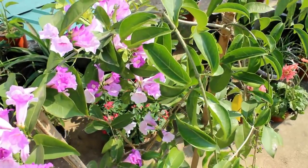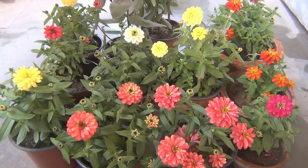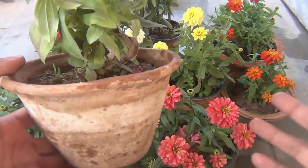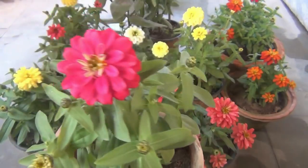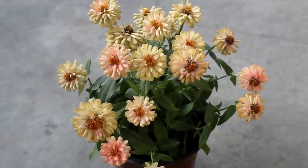On number eleven we have Zinnia, one of the most popular plants all over the world. Please note that they are grown as annuals, so for summer flowering please sow the seeds in February, and for winter flowering you can sow the seeds in September.